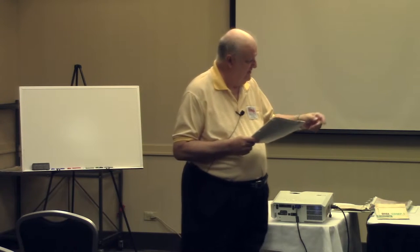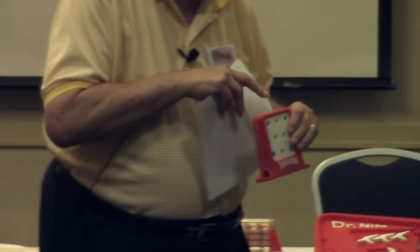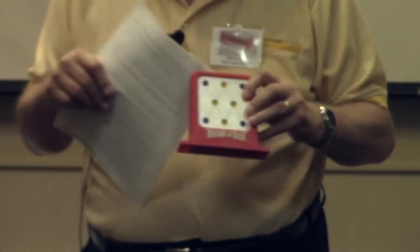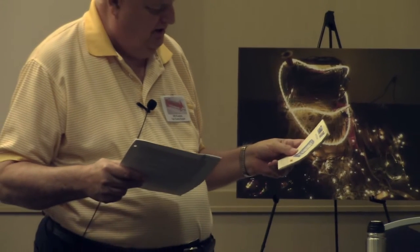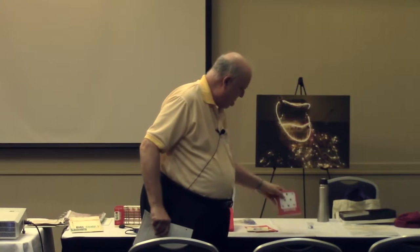I want to show you these three products and how early computer development was helped by these toys. We'll start with Think-a-Dot. Basically, you drop little marbles in the holes in the top, it moves the flip-flops inside, and makes the spots change yellow or blue on the face. The Think-a-Dot manual has a thorough discussion using essentially base-eight calculations as a calculating machine, but we're just going to have fun with it today.